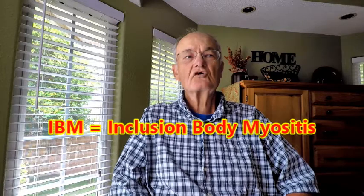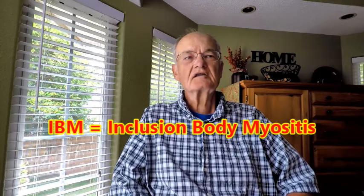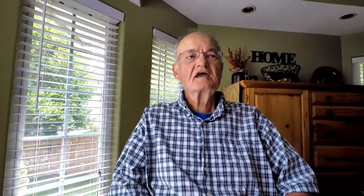Every year on my birthday, I give myself a present. It is not the type of present I normally like to get, but in the slow journey of having IBM, it helps me maintain a long-term historical look at my inclusion body myositis and documents my past with this disease for future reference.